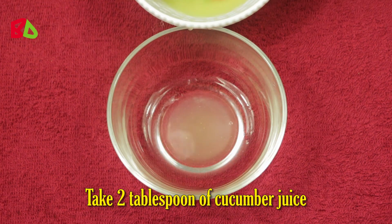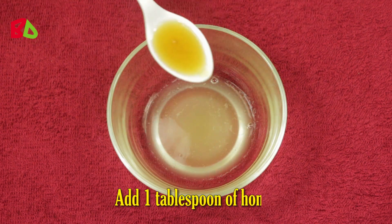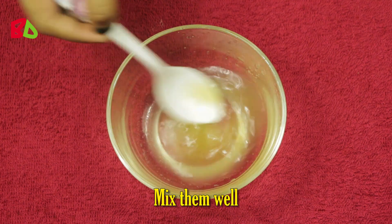Take 2 tablespoons of cucumber juice and add 2 tablespoons of potato juice. Add 1 tablespoon of honey and some lemon juice. Mix them well.